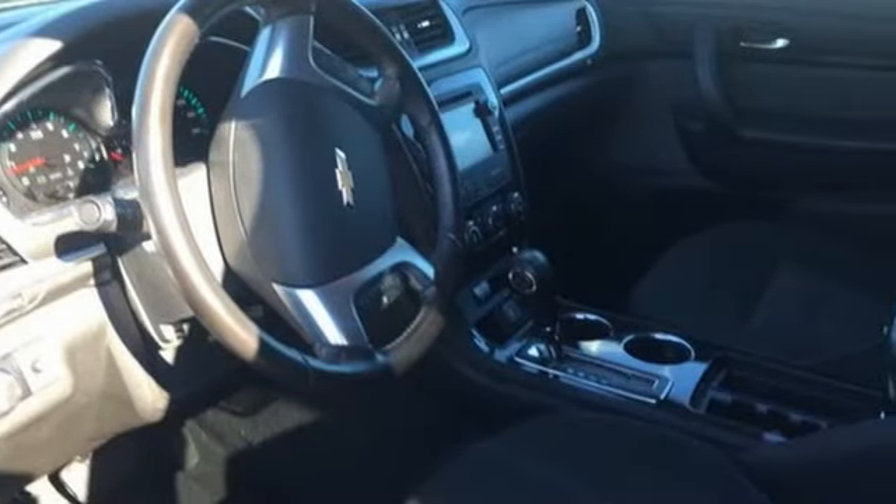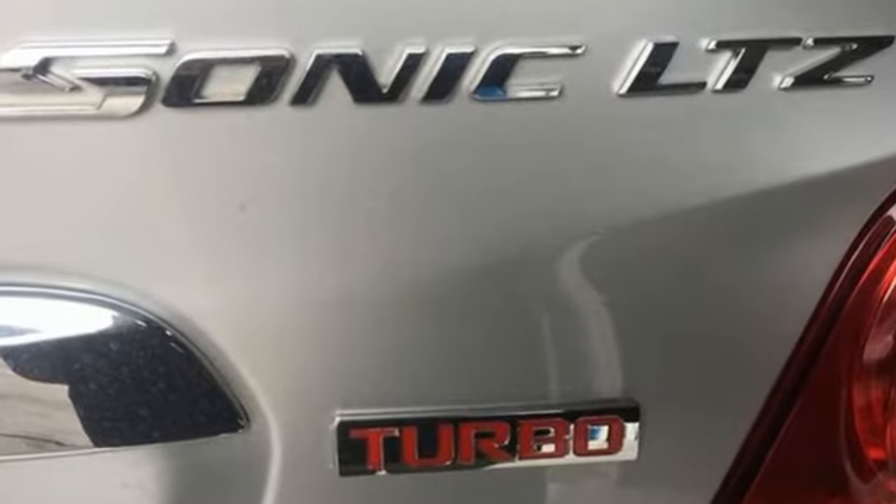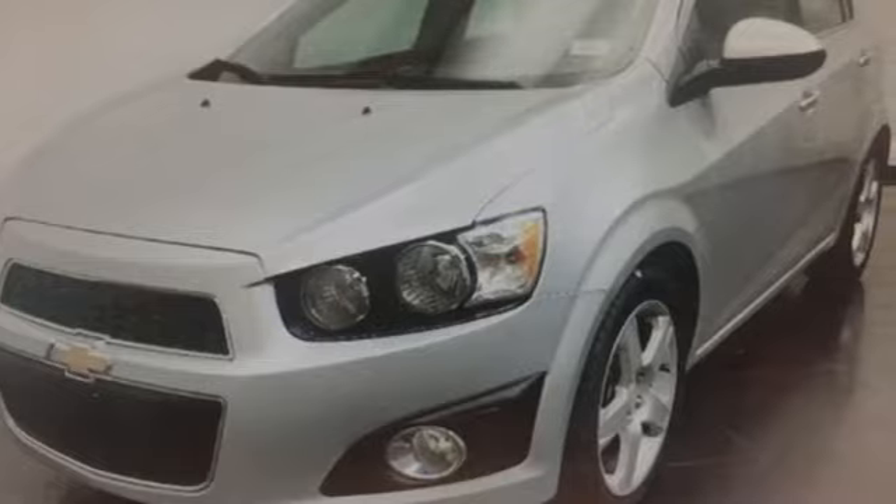Motor Trend comments: although Sonic isn't perfect, without a doubt it finally has all the goods to be a true competitor in its segment. Chevy, 100 years of icons. Take it for a test drive today.